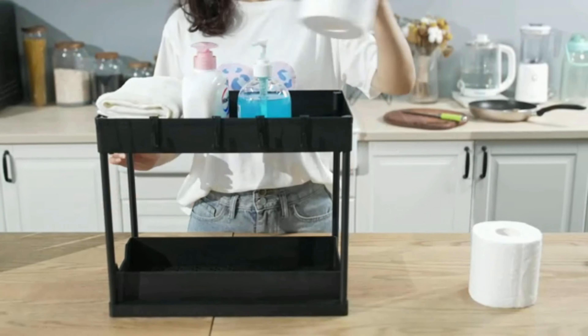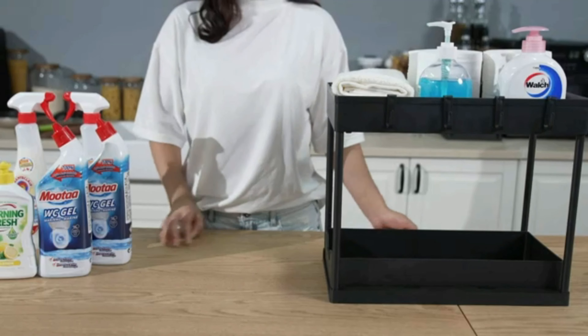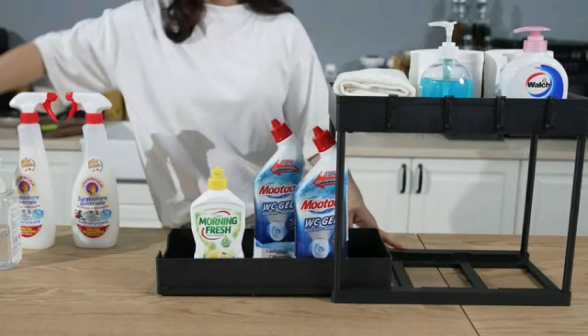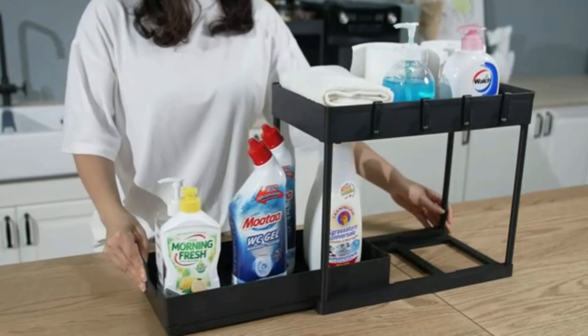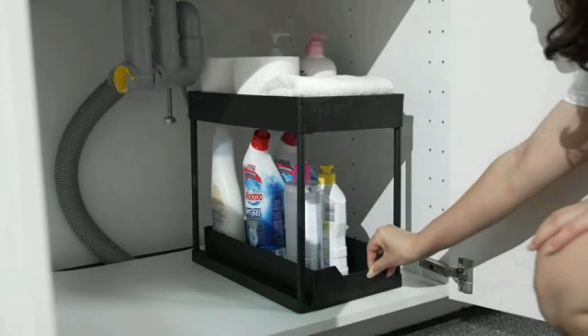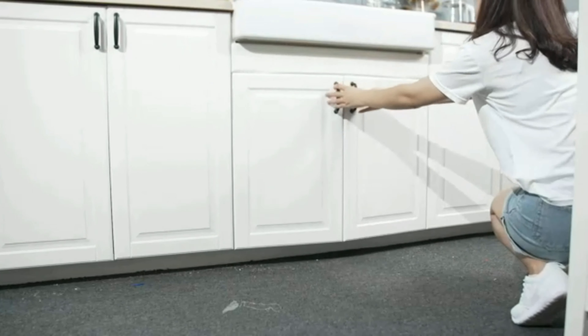Welcome to another fantastic review brought to you by PerchPad. Today, we're diving into the world of the Reelin Undersink Organizer — a game changer for anyone looking to maximize space and efficiency in their kitchen or bathroom.